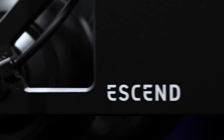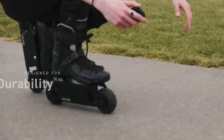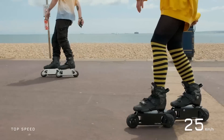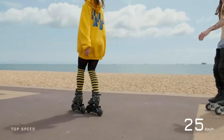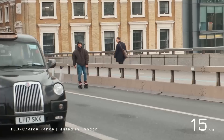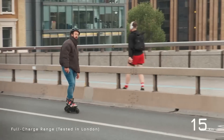Next up, we have the E-Send Skates. These start at $800 and they are more of a traditional rollerblade designed for speed, durability, and long range. These are fast and powerful with 400 watt hub motors, with a top speed of up to 15 miles an hour and the ability to climb hills up to 20 degrees. As for the range, you can get up to 9 miles of range on a full charge.